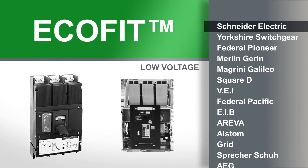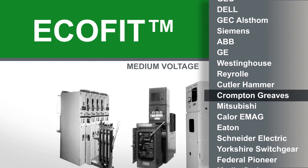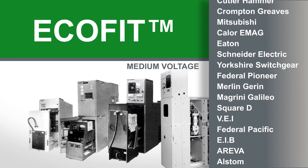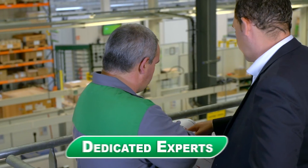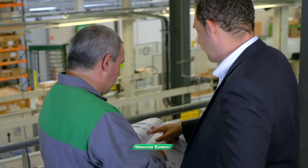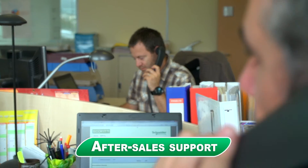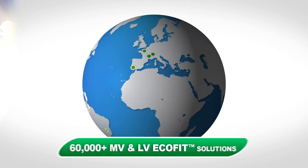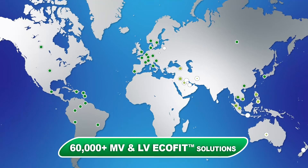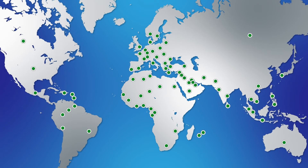We provide EcoFit solutions for most of the major brands on the market, with low voltage and medium voltage switchgear's core components, circuit breakers, and protection relays. We have dedicated experts who can provide solutions that best fit your specific needs. We have global after-sales support and an on-site presence, with more than 50,000 medium and low voltage EcoFit solutions on sites worldwide, and more and more customers who trust us.